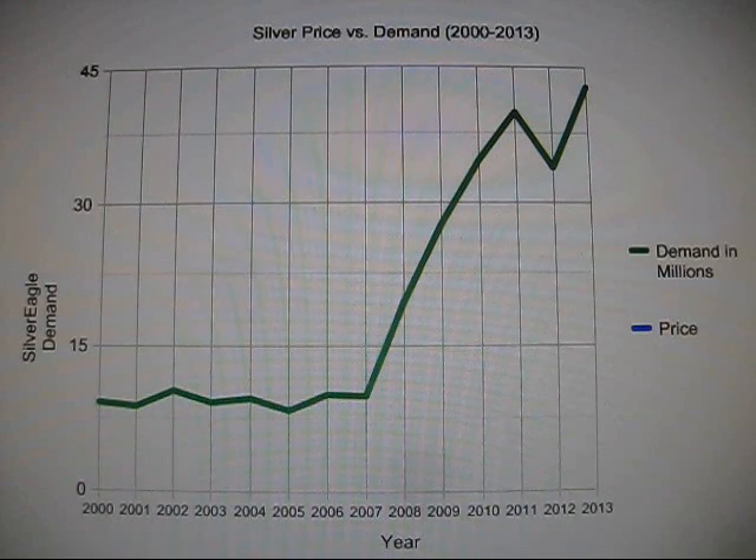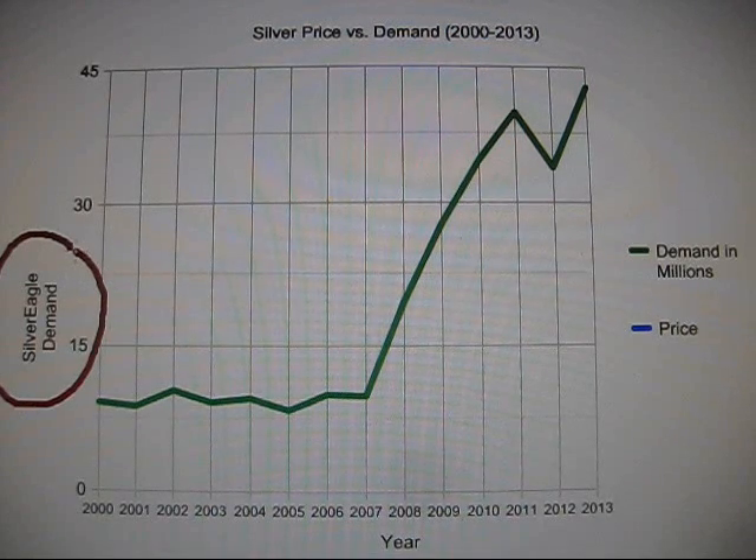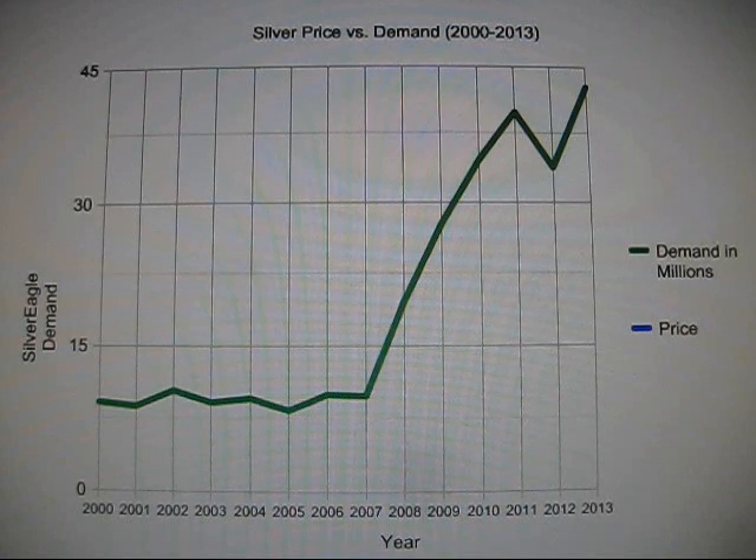Here is the final graph for silver bullion demand, represented by Silver Eagle demand, because Silver Eagles are the most popular and most well-known silver bullion product in the world. This chart now has the final 2013 data, as well as finalized data for the previous 13 years going back to 2000, which is when most people believe the silver bull market really began.